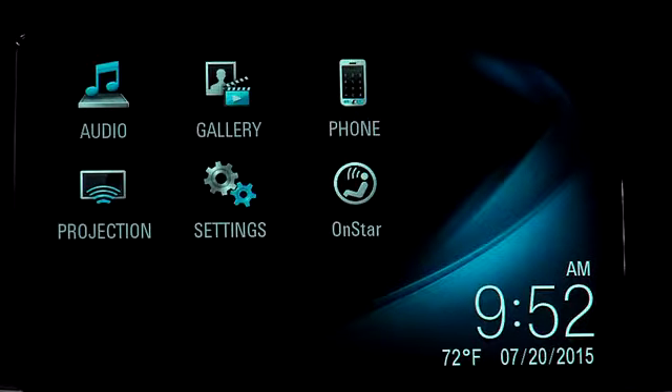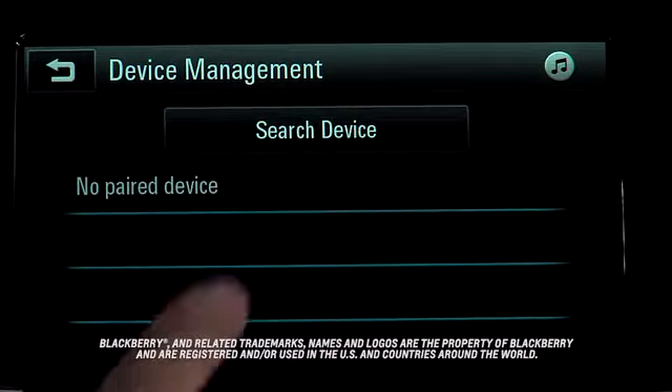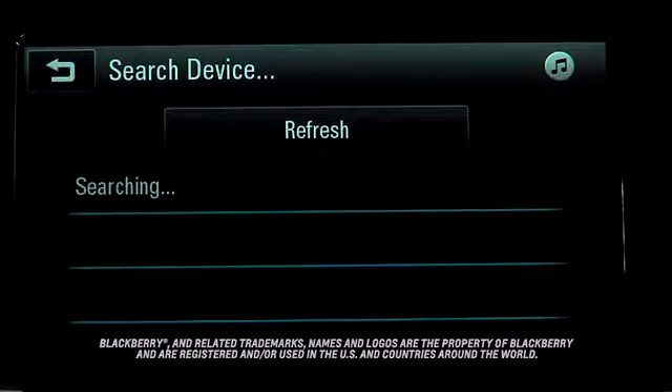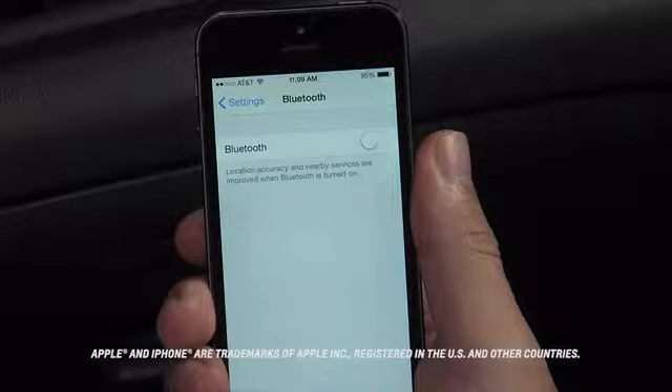To pair your phone for the first time with no other phones paired, press the phone icon on the home page. Then tap search device. This starts the pairing process.